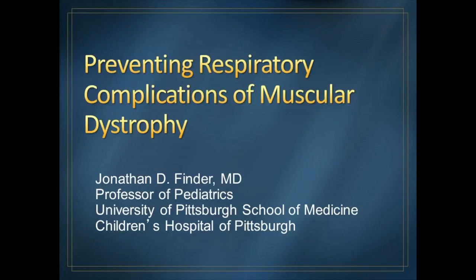Hello, my name is Jonathan Finder. I am a pediatric pulmonologist at Children's Hospital of Pittsburgh. I'm going to talk to you today about how to prevent respiratory complications in muscular dystrophy.